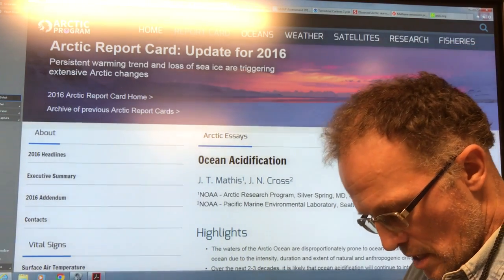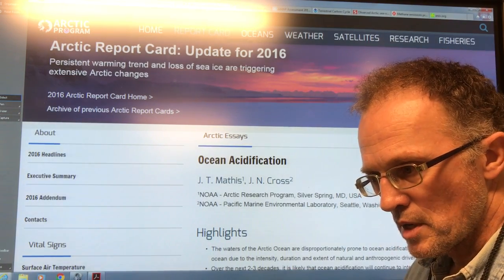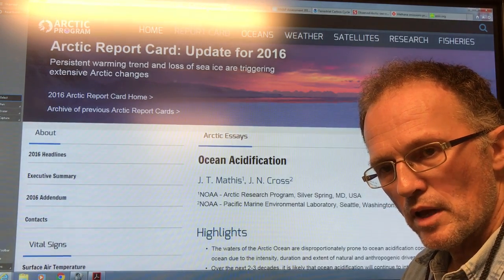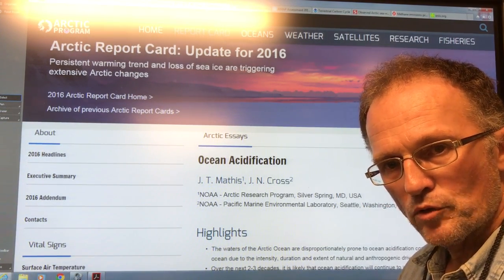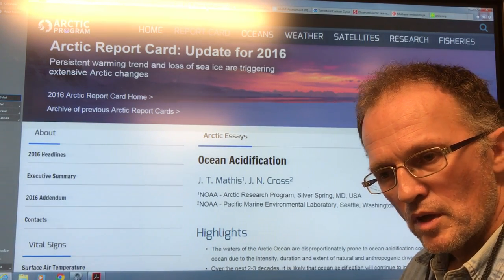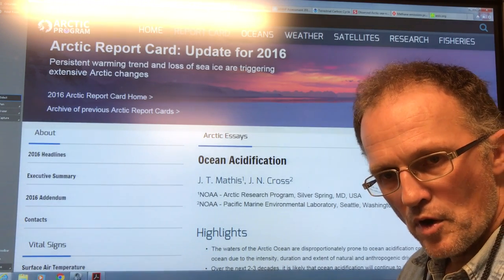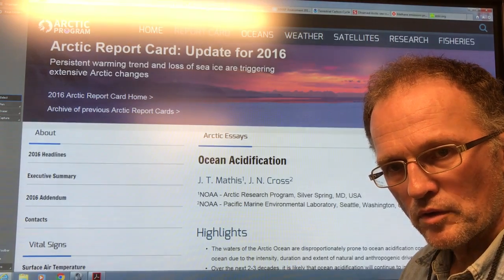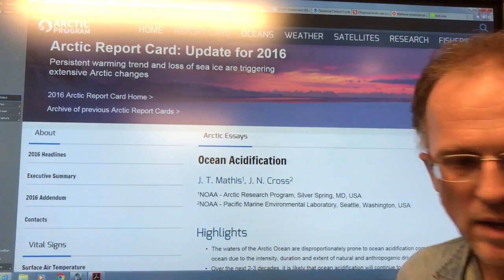The warming ocean is also becoming more stratified, so there's less nutrients upwelling. You need sunlight, CO2, water, and nutrients, which you have at the surface when the sun is shining. But when the ocean is acidified, it harms the phytoplankton. And with less nutrients upwelling, you have less phytoplankton to begin with.